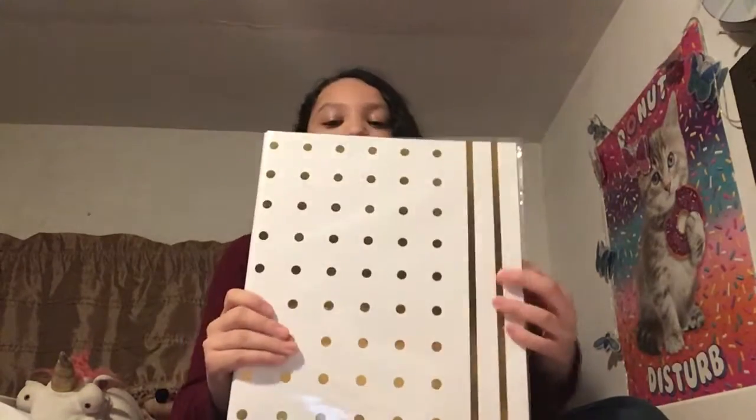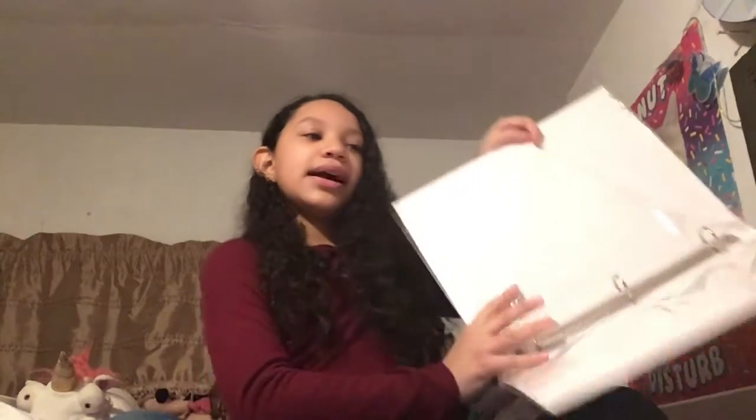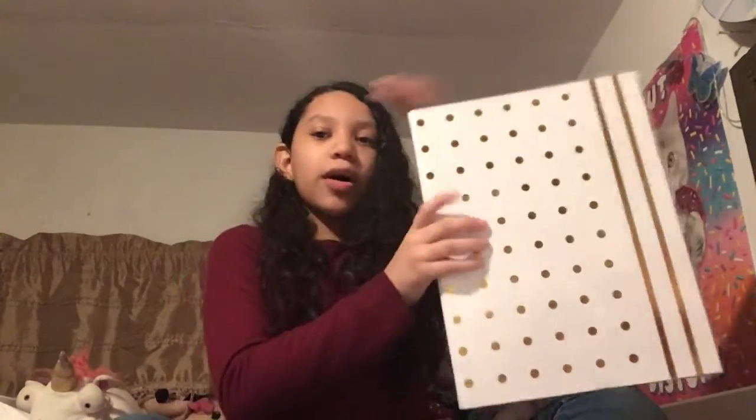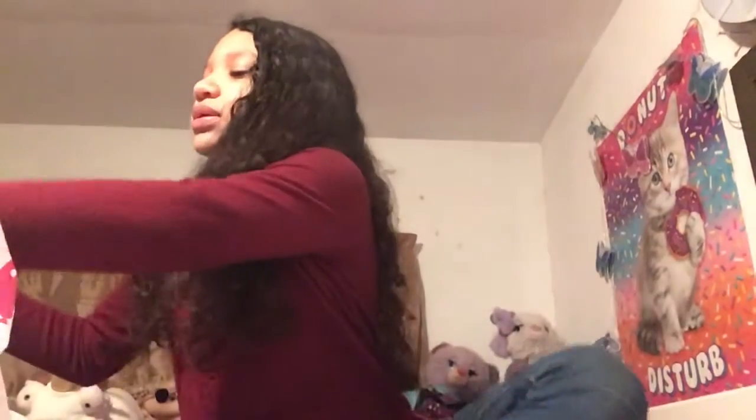This is so cute — it's a binder, the exact same as the other one but it's white with gold polka dots. I don't know why, but it's just super duper cute.